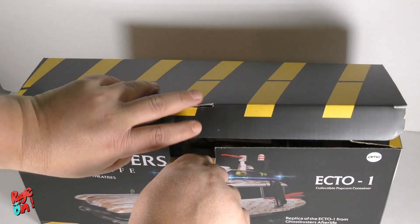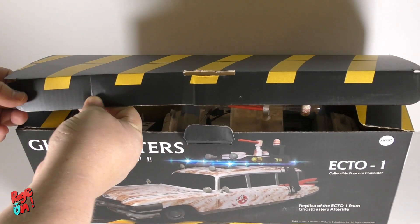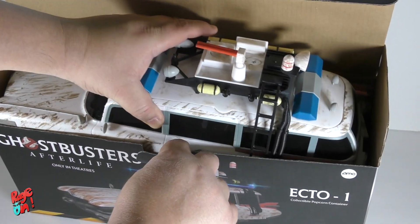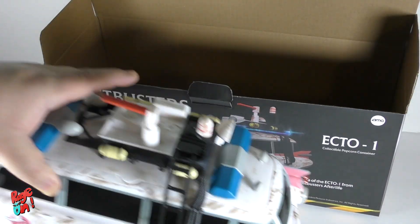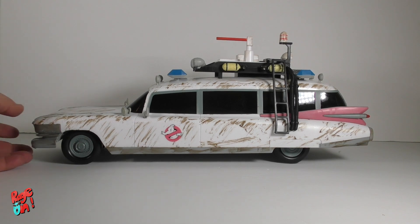Alright, so it's time to open the box and do the actual unboxing. I gotta be careful here because it was stuck on one side, but it came out perfectly. This box came from the US to Canada, and I gotta say, the Ecto-1 came in perfect, pristine condition.